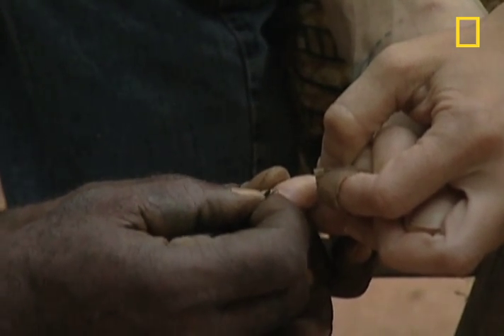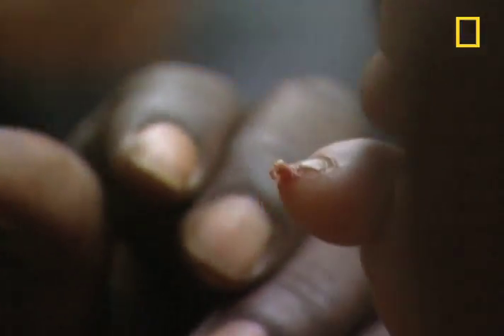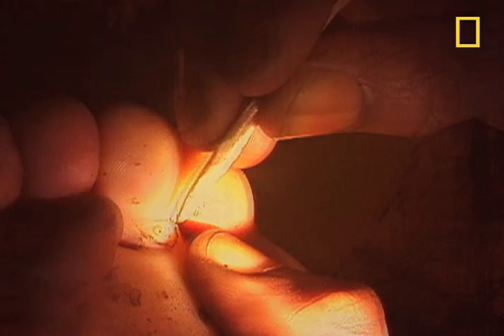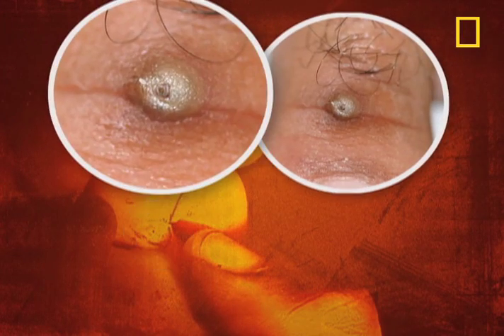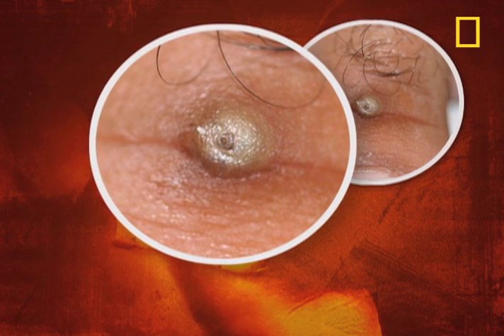It may sound unpleasant, but the damage is minimal — unless it's a female ready to reproduce. A pregnant chigger burrows in under the skin. Within a couple of weeks, her one millimeter frame balloons into a pea-sized ball of pain.